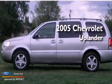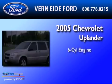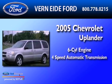This is a 2005 Chevrolet Uplander. It features a 6-cylinder engine and a 4-speed automatic transmission.